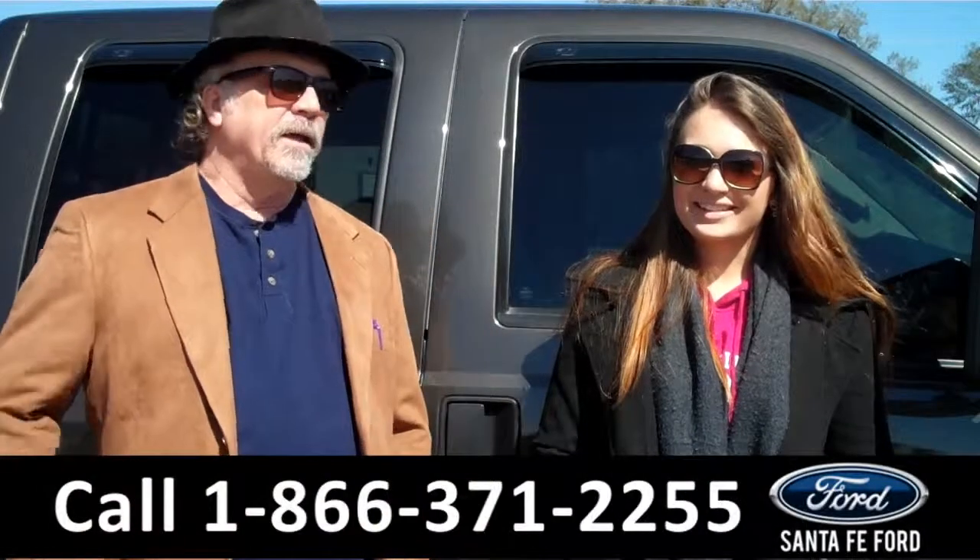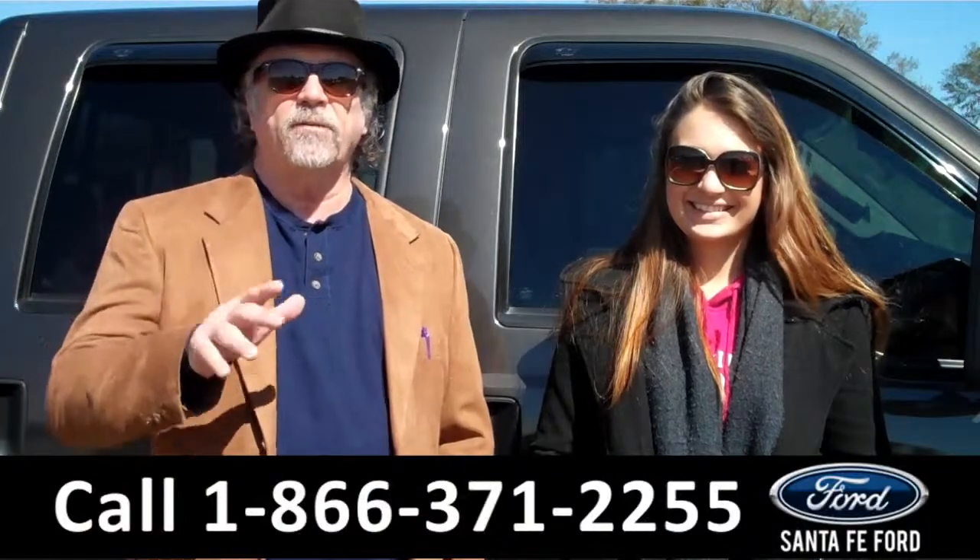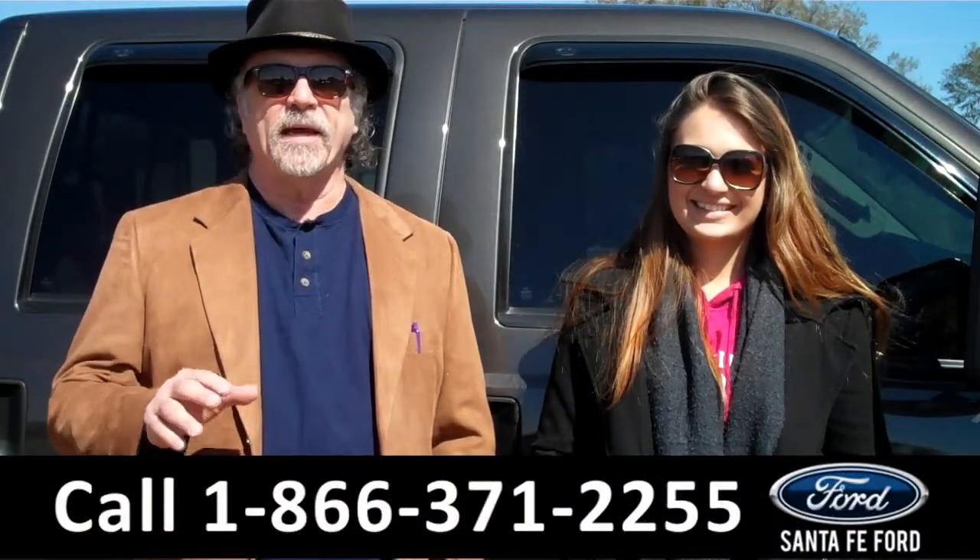Hey, this is Randy, and I'm Carly. SantaFeFord.com near Gainesville, Florida, I-75 at exit number 399.